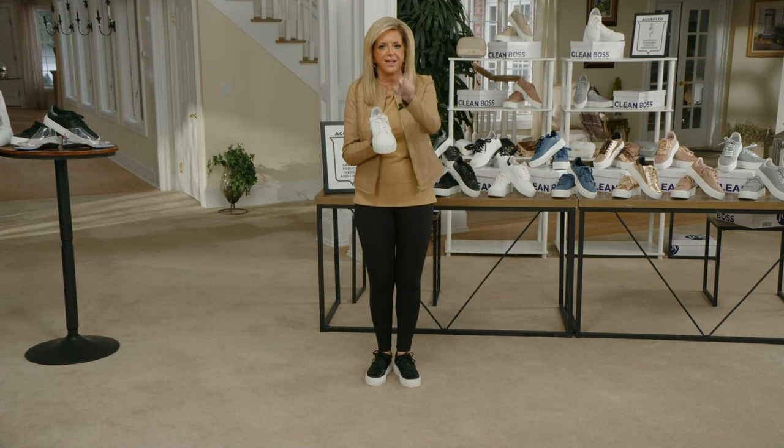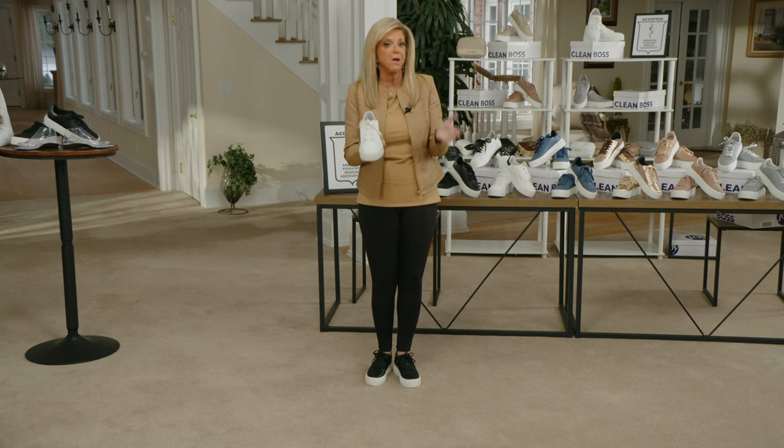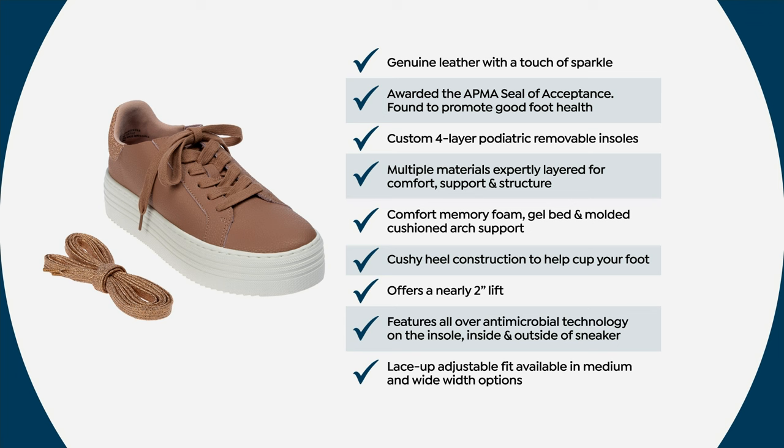When you slip them on, you're going to say, 'Now I know what she meant when she said it's like walking on marshmallow clouds.' We have a checklist — when have you ever heard people talk about a sneaker with so much detail? For the best price ever. Genuine handbag-quality leather, soft and velvety inside — like suede, you don't have to wear socks. Awarded the APMA seal of acceptance — that is a process, like the EPA, a medical association that analyzes footwear and says whether it promotes good foot health.